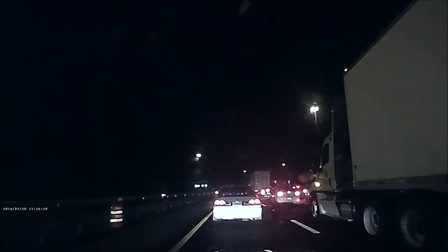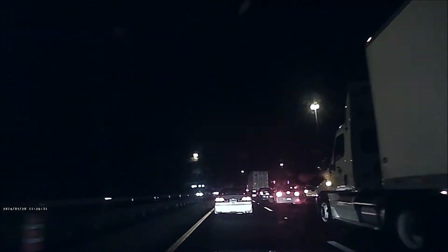And as you can see, it's doing a pretty damn good job at low light on the freeway.